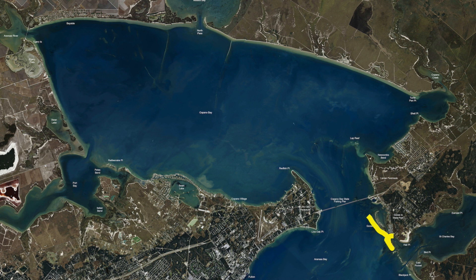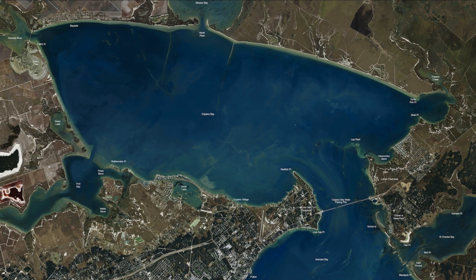This whole area coming all around Goose Island State Park, along that seawall, out around the pier, and on the outside of these islands has all been nailing some nice black drum. And this time of year the trout are starting to come in — we've been having better luck with the trout at night.